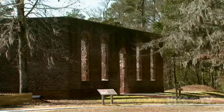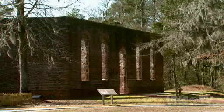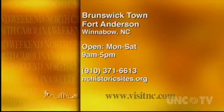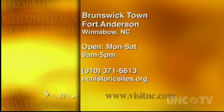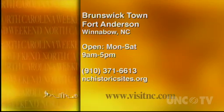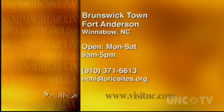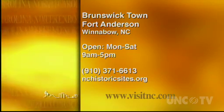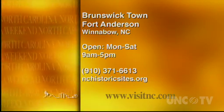This is Derek Long for North Carolina Weekend. Brunswick Town is in Winnabow, southeast of Wilmington, and they're open Monday through Saturday from 9 to 5 p.m. For more information, give them a call at 910-371-6613, or go online to nchistoricsites.org.